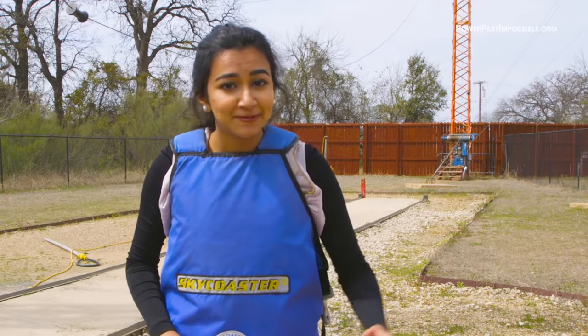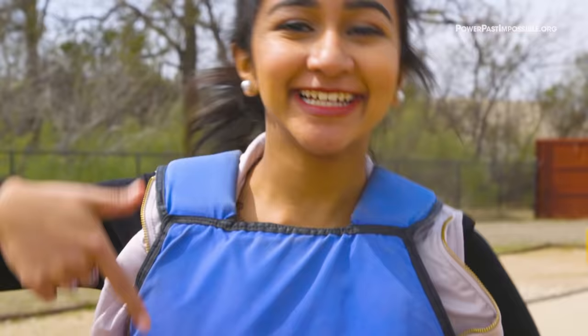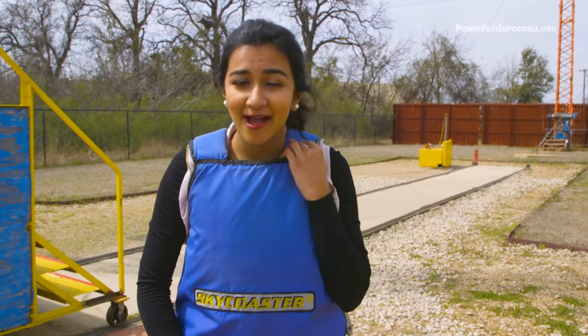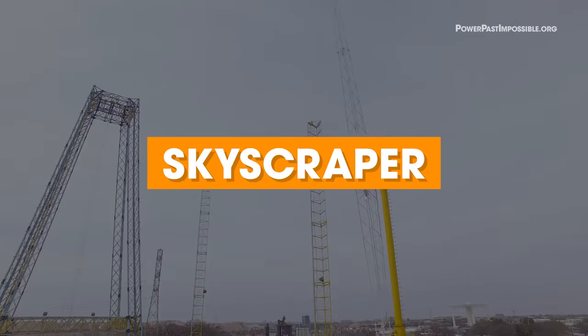I want to do it again. I want to keep doing it because it was so much fun to just soar in the air. This flight suit is super sturdy and secure, so when I was high up in the air, I felt excited to go ahead and fly because I knew that this would catch me.